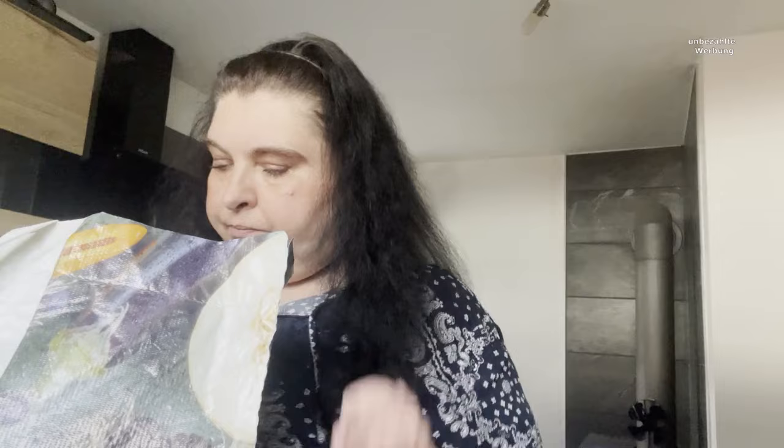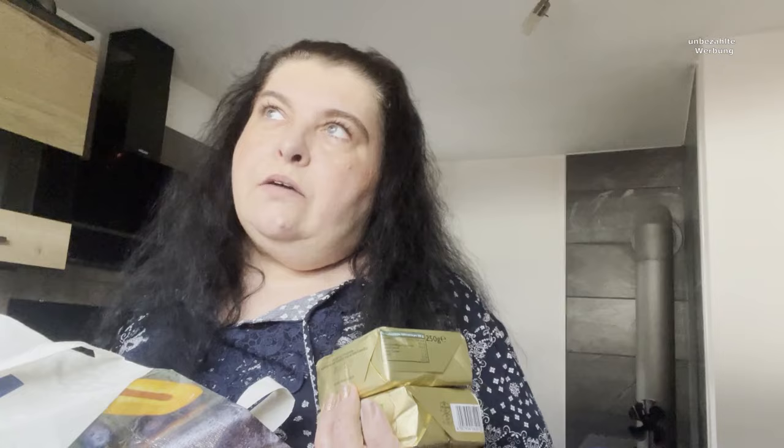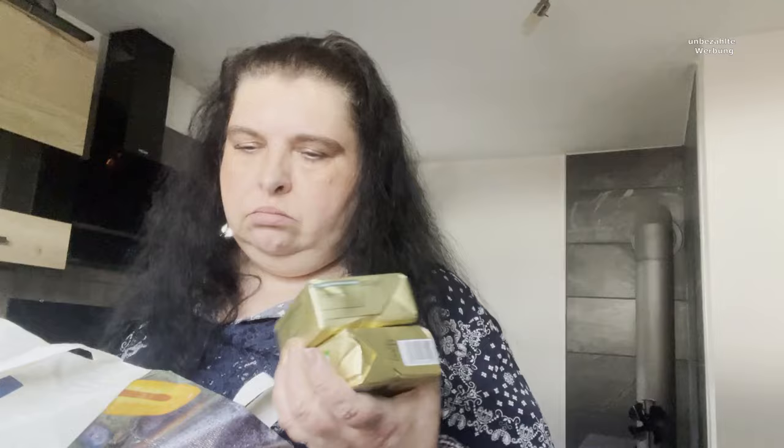In der EDEKA-App habe ich einmal Alpensalz, das hatte ich kostenlos drin, weil ich irgendeine Stufe erreicht habe. Dann für Dina diese Beef-Sticks. Dreimal Butter für Dina - diese Eigenmarke hier vom EDEKA. Dann habe ich zweimal Kerrygold Butter mitgenommen, die war gerade im Angebot für 1,69. Auf alle Fälle hatte ich dann in der App noch 10 Cent Rabatt-Coupon, also hat sie dann eigentlich 1,59 gekostet.